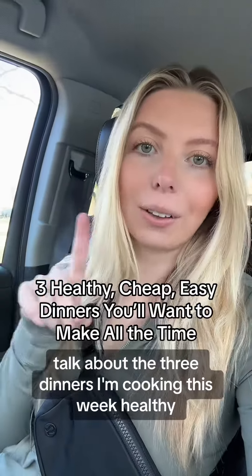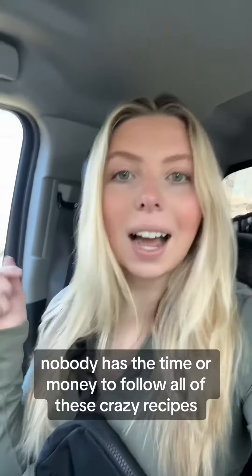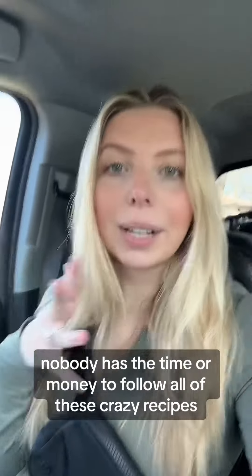Let's talk about the three dinners I'm cooking this week — healthy, cheap, and easy. My credentials are that I'm a very average cook. Nobody has the time or money to follow all of these crazy recipes.